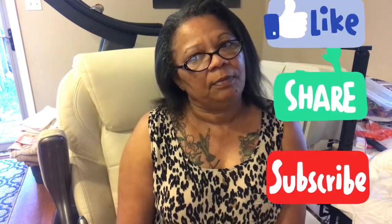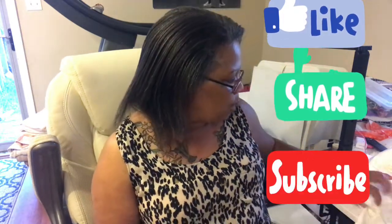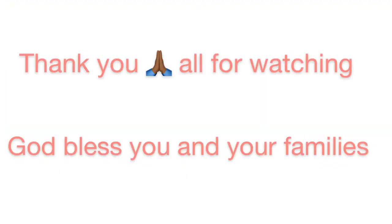I think I may do the Farmer's Wife first because it's a smaller quilt. I like to have two projects going at a time. Y'all have a blessed day. God bless you and your family. Please subscribe — 3,000 views and I can't get a subscribe? Come on guys! Alright, y'all have a blessed day. God bless you and stay safe. Bye bye, see you next time!